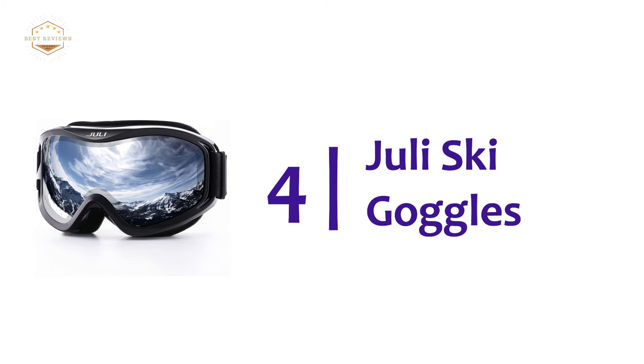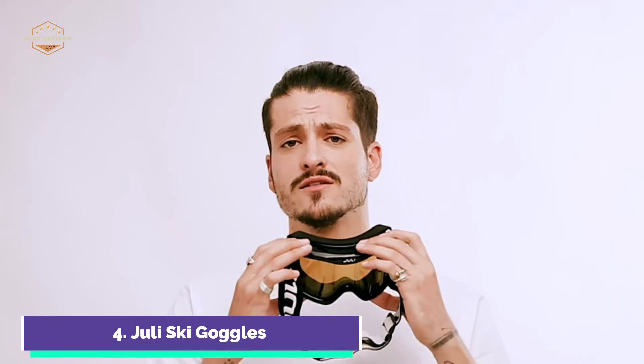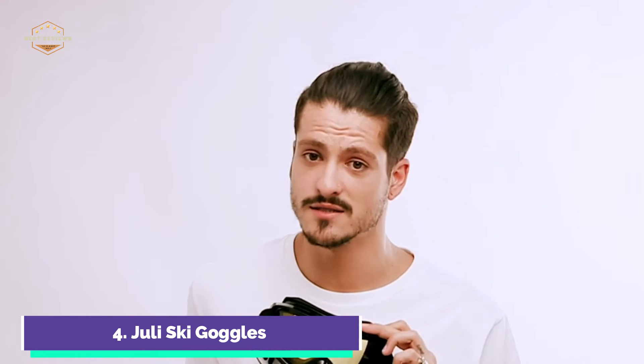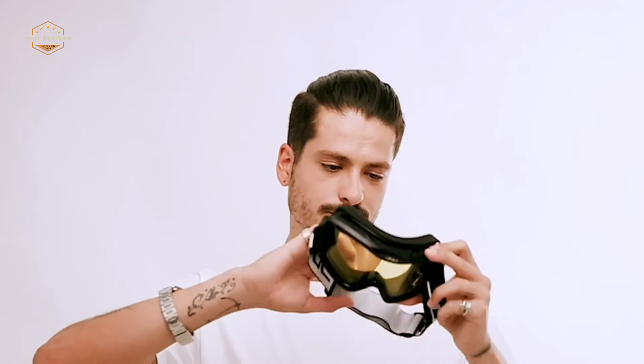Here is item number 4: Julie Ski Goggles. This goggle is designed to reduce fogging. It has a smooth, efficient airflow system that quickly brings in fresh air and removes moisture. An extra-long elastic strap allows for helmet compatibility. The goggle is suitable for men, women, and youth, and can be adjusted with an adjustable strap for all ages and sizes. Julie lenses are 100% UVA/UVB blocking, which means you can enjoy the day on the slopes without worrying about harmful UVA/UVB radiation. This goggle is available in many styles and colors and can be used for both skiing and snowboarding.